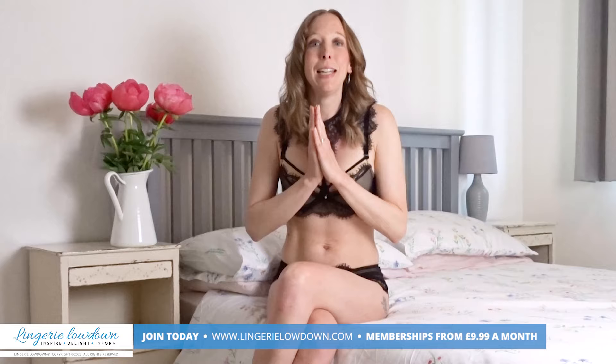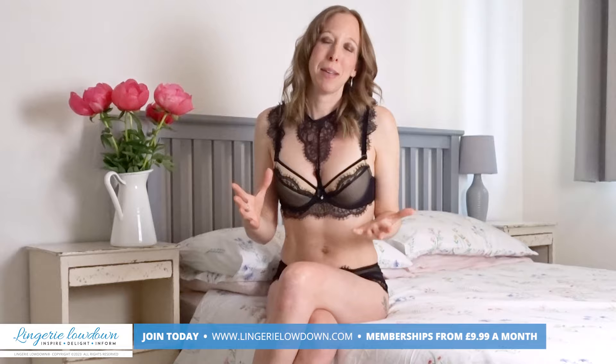A big, big thank you from myself, Lottie, and all the incredible team here at Laundry Lowdown.